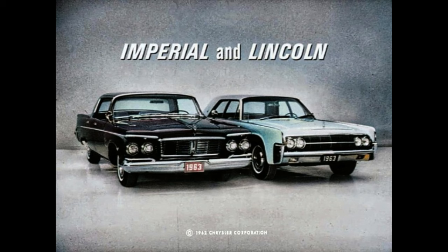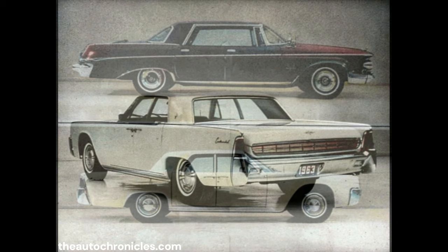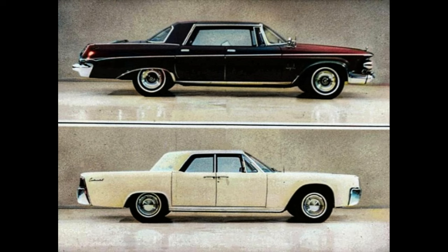Let's make something clear at the outset. Lincoln is a fine car, otherwise there'd be no point in comparing it with Imperial. There are important differences, however, and the wise fine car buyer should study them. First, the differences in styling — a matter of personal opinion. So draw your own conclusions as we look at several side-by-side pictures of the two cars.